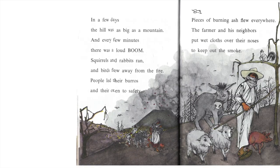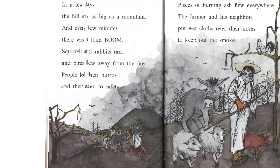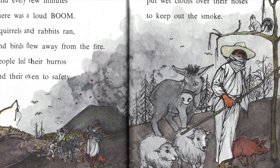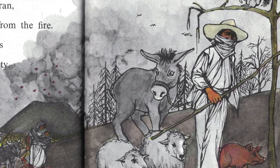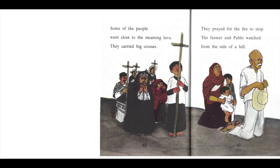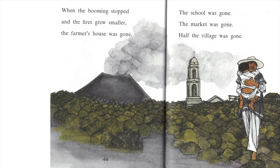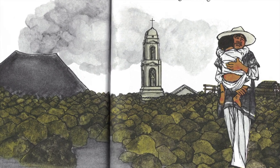In a few days, the hill was as big as a mountain. And every few minutes, there was a loud boom. Squirrels and rabbits ran. The birds flew away from the fire. People led their burros and their oxen to safety. Pieces of burning ash flew everywhere. The farmer and his neighbors put wet clothes over their noses to keep out the smoke. Some of the people went close to the steaming lava. They carried big crosses. They prayed for the fire to stop. The farmer and Pablo watched from the side of a hill. When the booming stopped, the fires grew smaller. The farmer's house was gone. The school was gone. The market was gone. Half the village was gone.